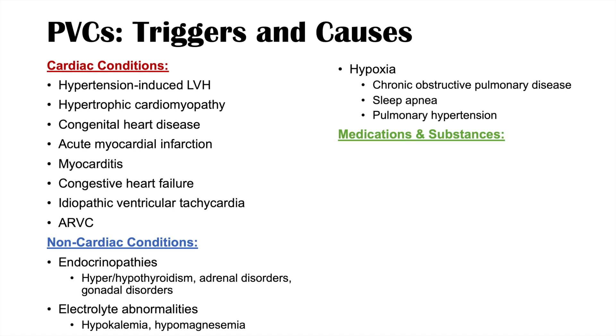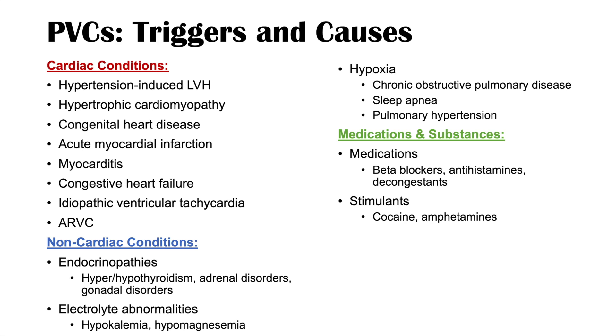The medications and substances category is especially important because many of these triggers can be corrected. Medications that can trigger PVCs include certain beta blockers, antihistamines, and decongestants. Stimulants such as cocaine and amphetamines can increase PVCs, as can caffeine — so drinking a lot of coffee can trigger PVCs. Nicotine and alcohol are also triggers.